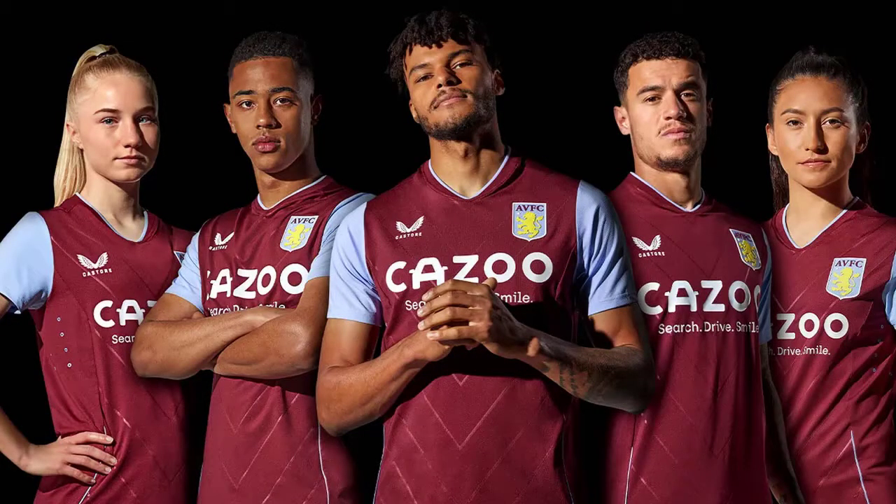Next up, Aston Villa. I can't tell much from the picture. It's sponsored by Castore, who I believe make the kit. It's very plain — I like the light blue around the collar, but aside from that it's just very plain. There are a few little circles on it; if you're a Villa fan please let me know what that means. Very plain kit, bad design by Castore. I'm going to go for a low ranking — I'll make it 4 out of 10.